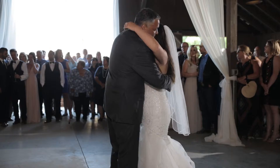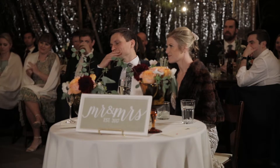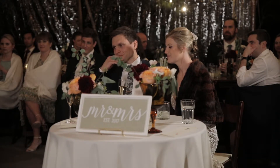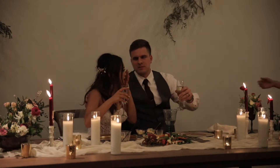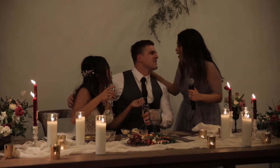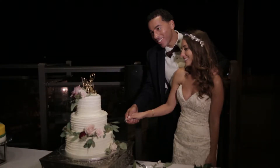At some point there will be toasts. For this, keep the cameras stationary — the first shooter on a stationary camera pointed at the speaker, the second shooter on a camera focused on the bride and groom to capture their reactions. Make sure you capture every speaker, ensure they're lit as best as possible, and confirm the audio is working throughout.